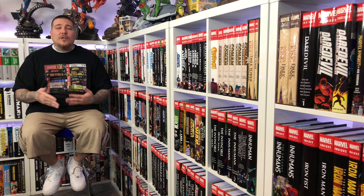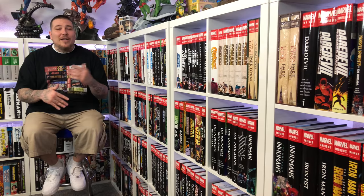If you're new to the channel and you're unsure of what an omnibus is, it is a hardcover book that collects an entire run of either a creative team or an entire storyline — that's why I prefer these types of comics, because it has the whole story in one oversized hardcover book. Now as of this recording, the War of the Realms omnibus has not been released yet, so if you're watching this a year later, that's why.